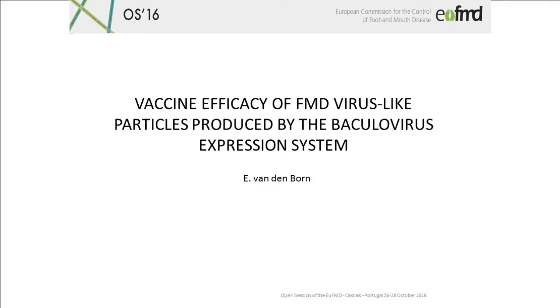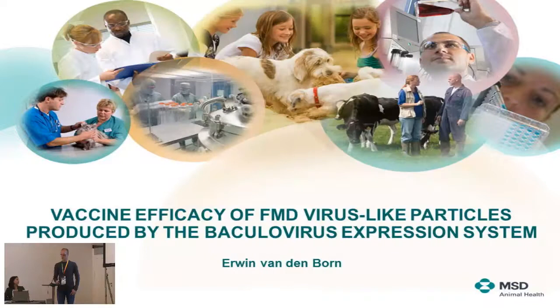It's good to see you here after the interesting wine session yesterday evening. I'm Aaron van der Born from MSD Animal Health and I would like to talk about empty capsids as an alternative platform for vaccination.